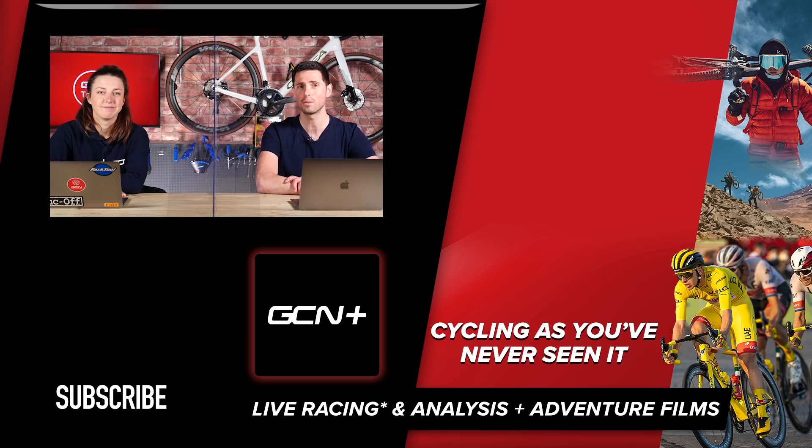Unfortunately, that's it for this week's GCN Tech Show. If you want to buy GCN merch, head over to shop.globalcyclingnetwork and pick it up. If you did enjoy this tech show, please give it a big thumbs up.